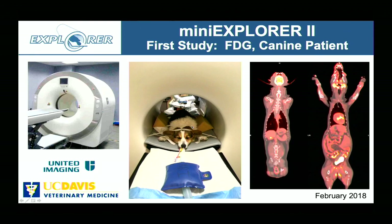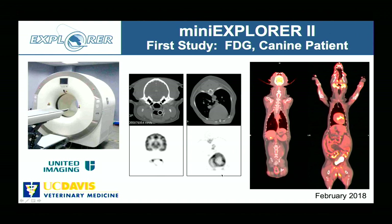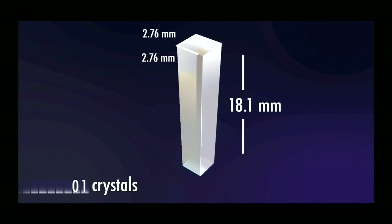Our very first patient was placed in the bore of the scanner. It actually took two bed positions to capture the entire body of this fairly long dog. The PET-CT scans showed beautiful definition when we zoomed in on the brain and heart area, demonstrating really high spatial resolution. This scanner is now being used every day for imaging pets.